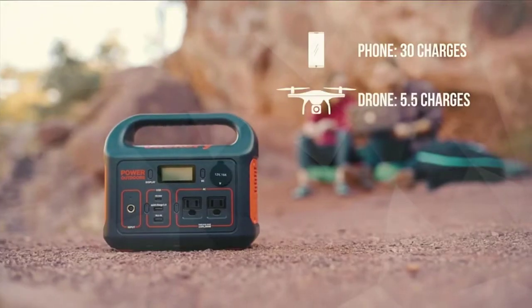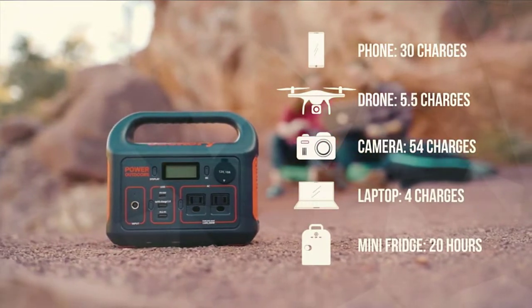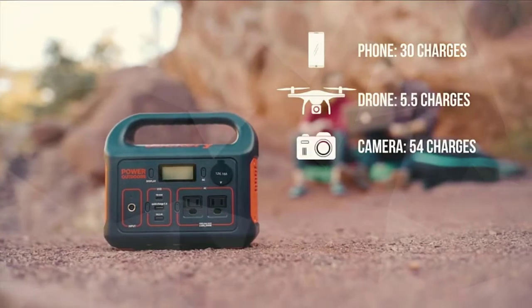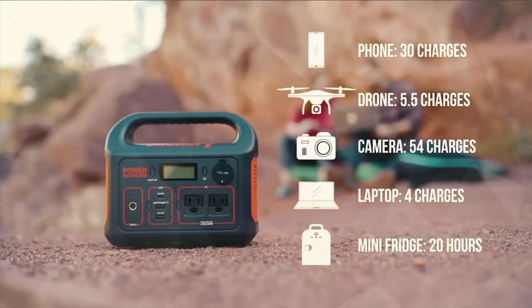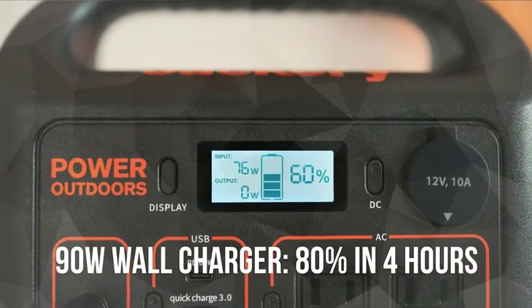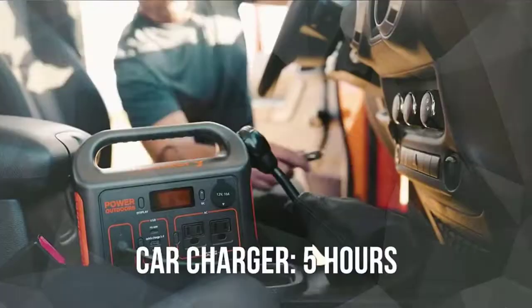The portable power station weighs only 7.1 pounds. You can simply rest assured in outdoor off-grid activities. The power station is compatible with the Jackery Solar Saga 100 solar panel. The integrated MPPT controller enables the solar generator set to operate at its max power point. Check the description for details and prices.